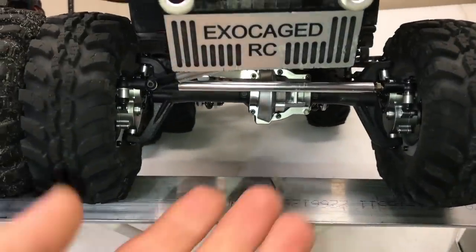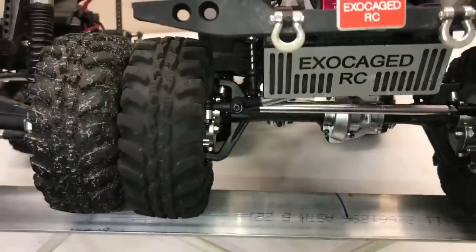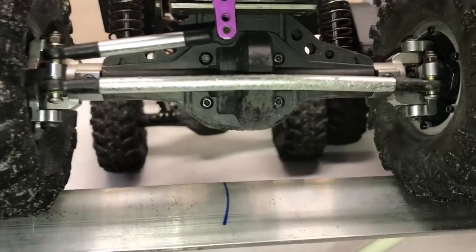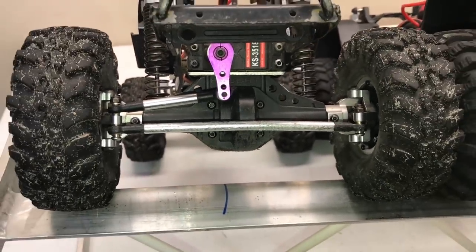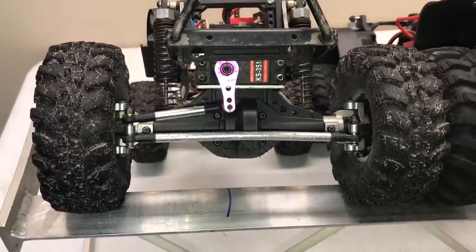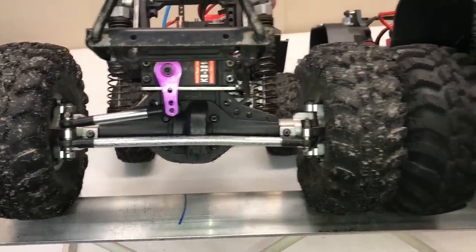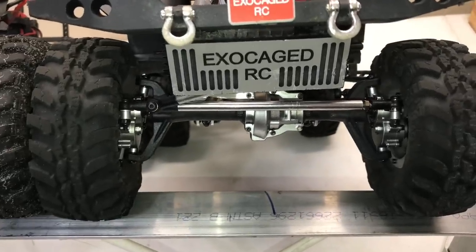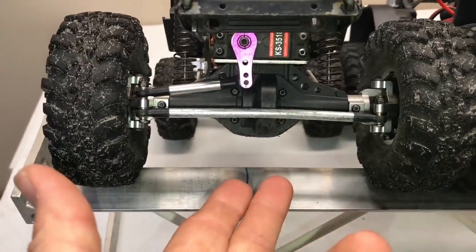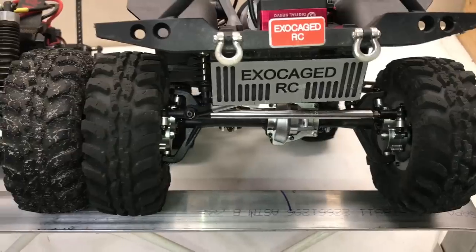Looking at the two axles visually, you can see the high diff clearance the portal gives you, and you can also see how the C-hubs stick out and catch things. On the straight axle the C-hubs don't interfere as much but the axle hangs lower. This gen 7 straight axle is similar to the first-gen Axials; the second-gen Axials and Ascenders have a smaller ring and pinion giving more clearance, but still not as much as the portal. The straight axle also has a lower center of gravity by design.